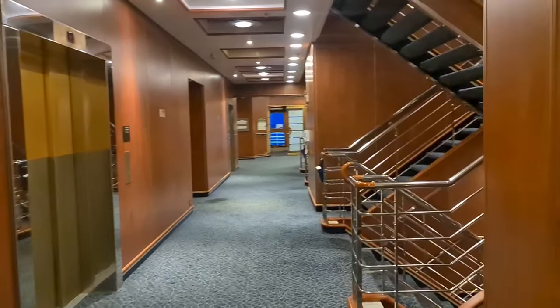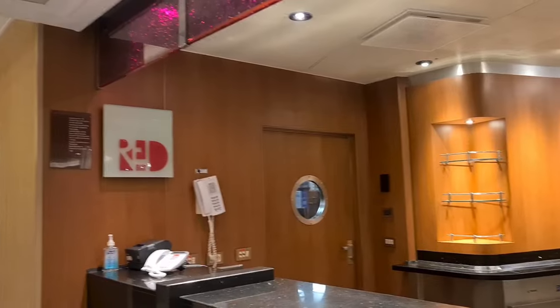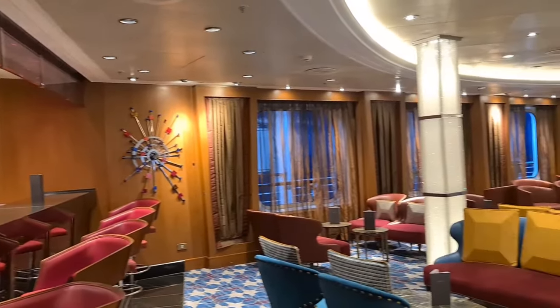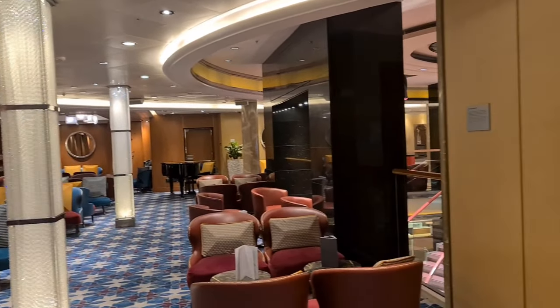Walking from the Tamarind Club down towards midship, located just off the atrium, is the Red Bar. This is a really sophisticated setting. You can get your pre-dinner drinks here, they offer cocktails and champagne. There's a piano there as well. It has recently had a makeover and it is looking really classy.